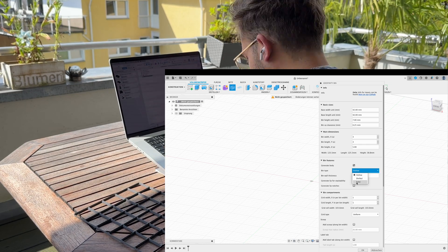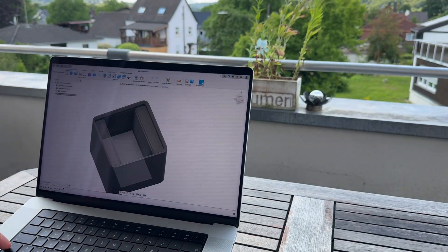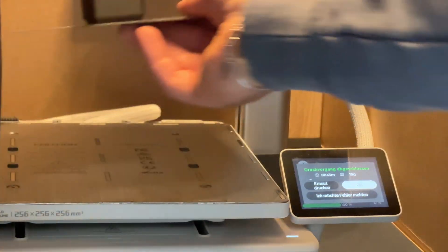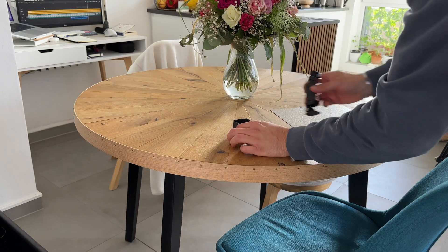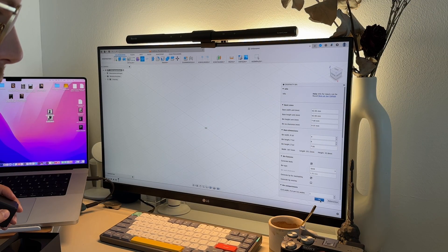At first I thought about laying the lenses flat on the grid and modeling them in Fusion, but this would take up too much space. That's why I decided to store them vertically in the drawer, which resulted in way less grid space needed and also way less filament used by the printer. Although I did need to lay two of my lenses flat because they were too tall in a vertical position for the drawer to close.